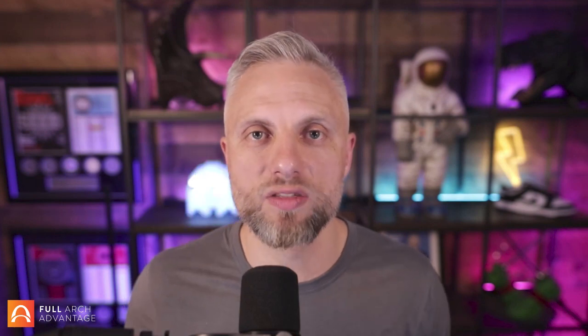Sorry to interrupt the show, but a quick commercial: we are hosting four events over the next 12 months — something around full arch, something for those who manage marketing, something for those who want to scale their practice at Dykema, and something next year for everybody in your practice to learn business skills and maximize growth opportunities. Visit smcnational.com/events.